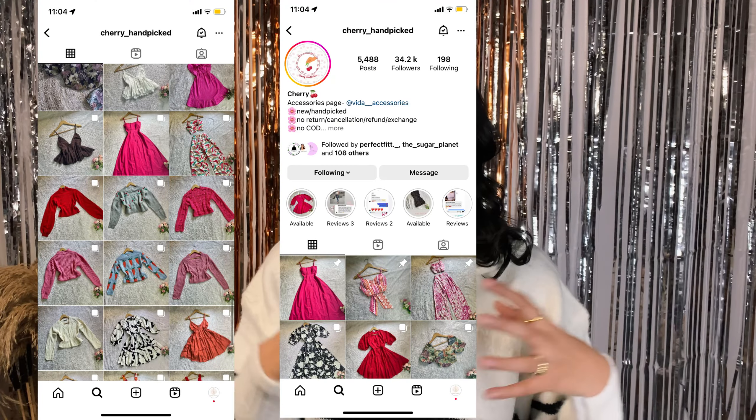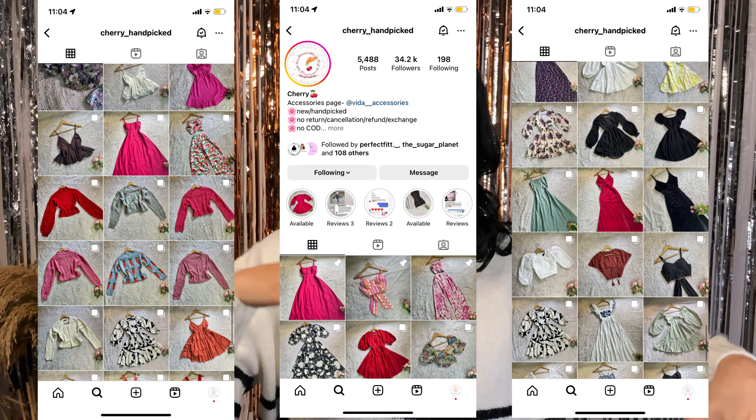Cherry Hand-picked has such good quality — again a lot of surplus materials from Zara and H&M at a very cheap and affordable rate. They sell a lot of trending items, especially from Zara, H&M, and other international brands, at a very cheap and affordable rate.